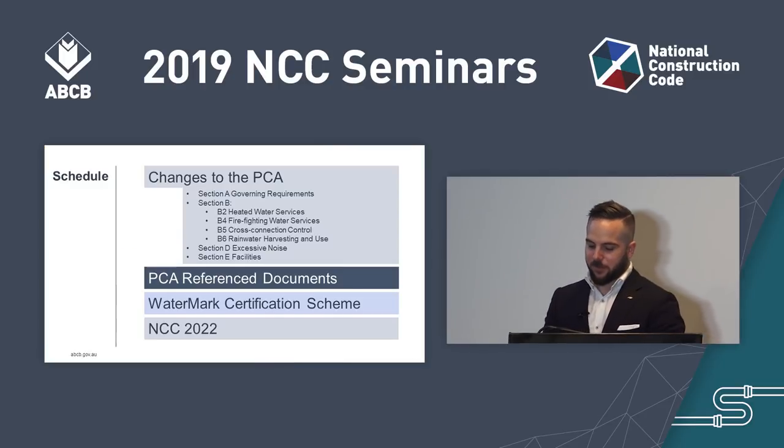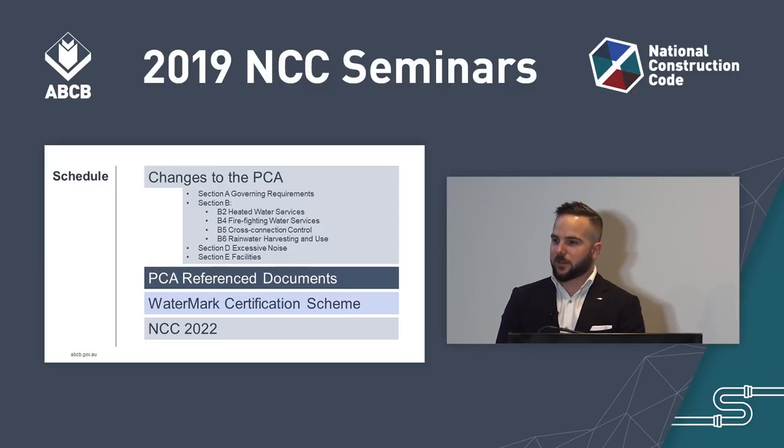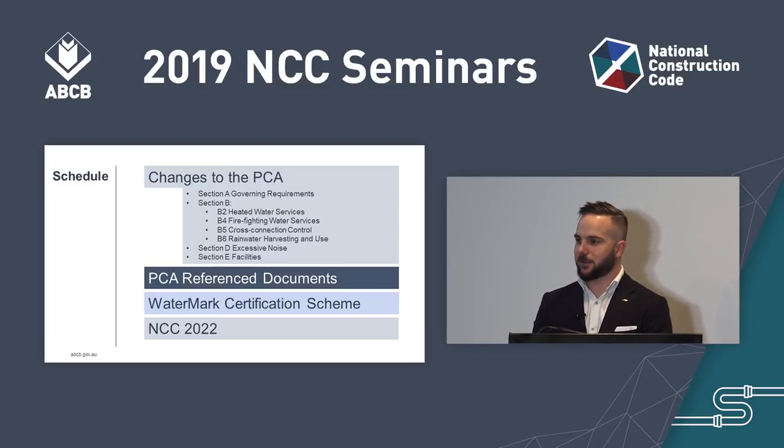This seminar will cover changes to the Plumbing Code of Australia, or PCA, which I'll run through first. There's an overview of changes to reference documents applicable to plumbing. I'll provide some information on the Watermark Certification Scheme, and I'll let you know about areas that the ABCB will be working on over the next three years in anticipation for NCC 2022.